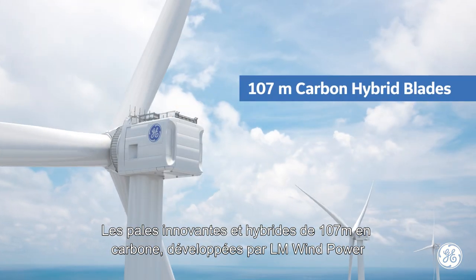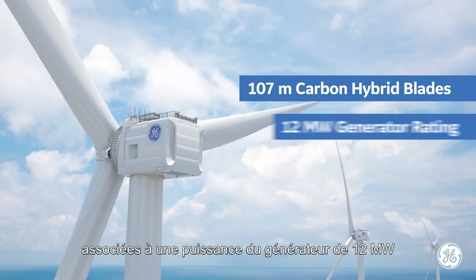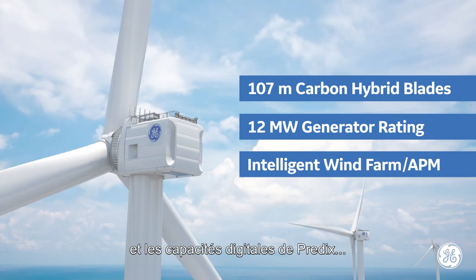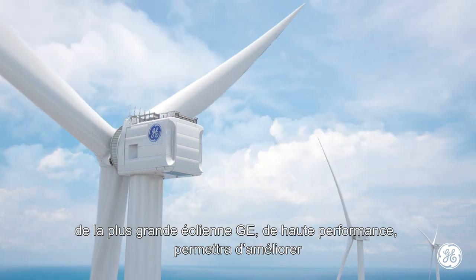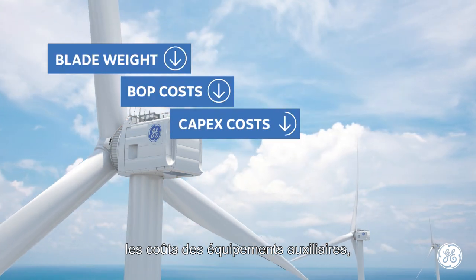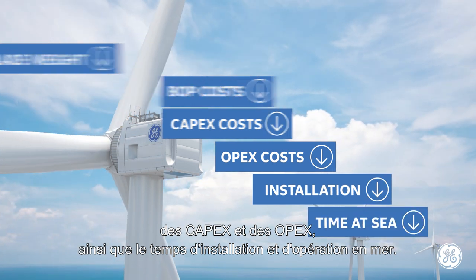The innovative 107-meter carbon hybrid blades designed by LM Wind Power, combined with a 12-megawatt generator rating, and the Predix Power Digital capabilities of GE's largest high-efficiency turbine, the Haliad X will create conditions that improve balance of plant costs, capex and opex costs, installation cycle time, operations, and time at sea.